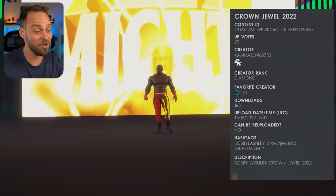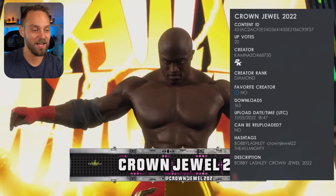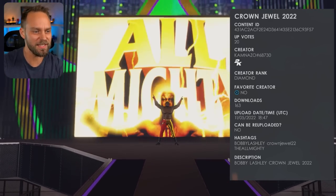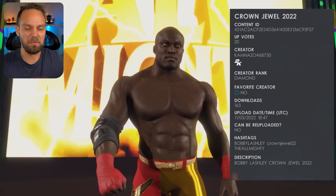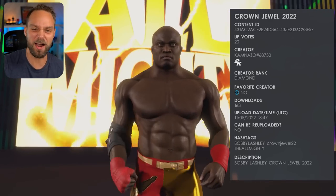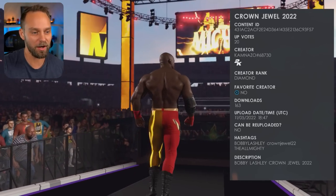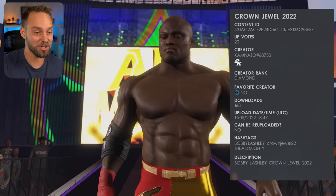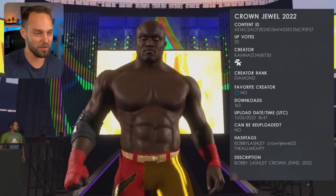We've talked about the previous match, but we got a guy whose attire I really liked — and that's Bobby Lashley. I really like this red and gold, red and yellow look he had going on. Just him and Brock — two big, beefy guys just smacking the crap out of each other. I really enjoyed this match. This attire is done by Kamazo, number 68730. Go check this one out too.